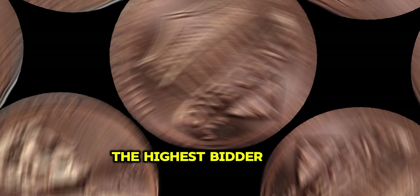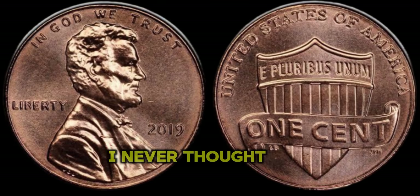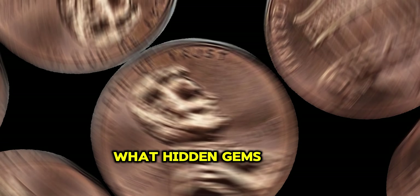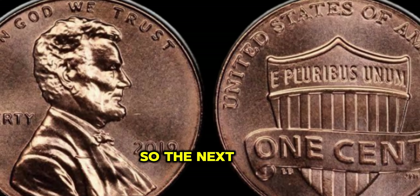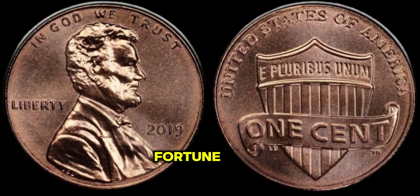One such coin sold to the highest bidder for a staggering $3 million. Finally, this coin's value in the market is $9 million. It goes to show that you never know what hidden gems might be lurking in your coins. So the next time you come across a 2019 Lincoln Penny, take a closer look — it could be your ticket to unearthing a fortune.